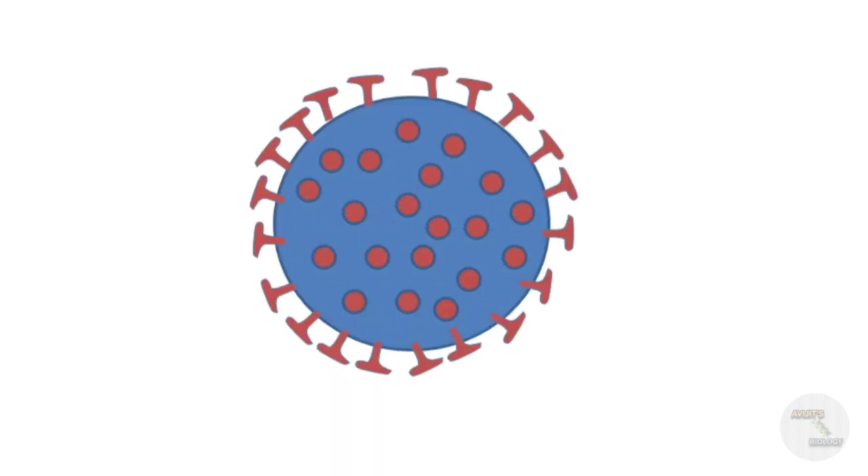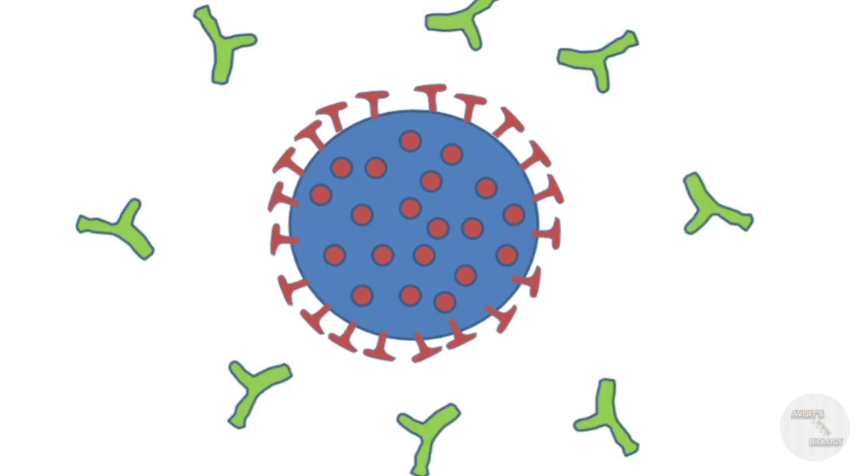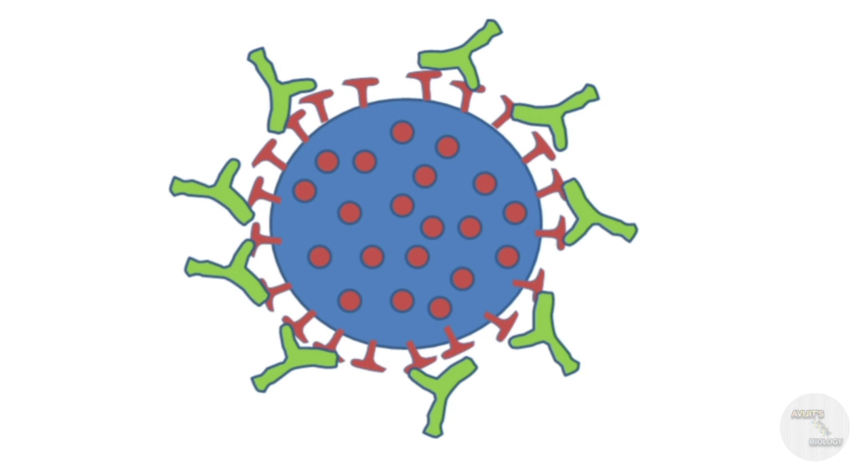Suppose after one or two months of vaccination the real SARS-CoV-2 virus is introduced to your body. Your immune system will recognize it, and since it has already produced antibodies against it, those antibodies will bind to the spike proteins of the SARS-CoV-2 virus, forming an antigen-antibody complex and destroying the virus. This is how the Covishield vaccine fights against SARS-CoV-2.